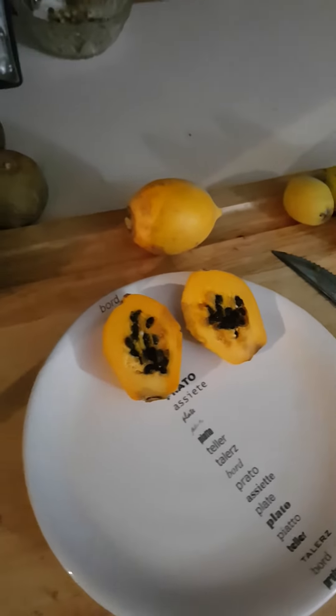Bang! If you like this, like and subscribe to see all your fruit here.